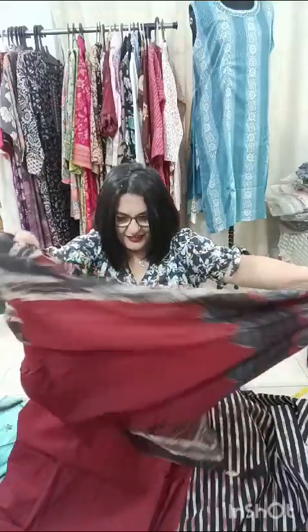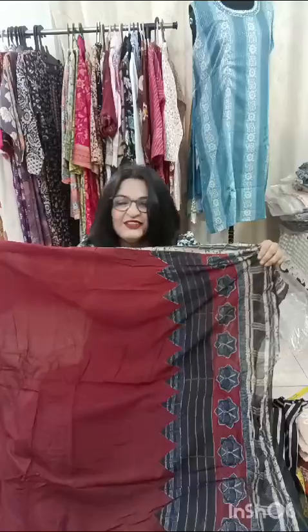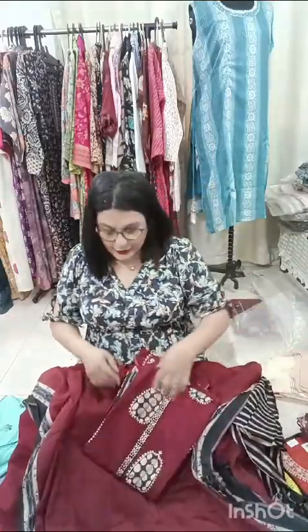Now have a look at the dupatta — it's a very smart one. For the costing part, this piece is only 950 with free shipping. The second one I'm going to display is a lovely one again in a maroon shade.